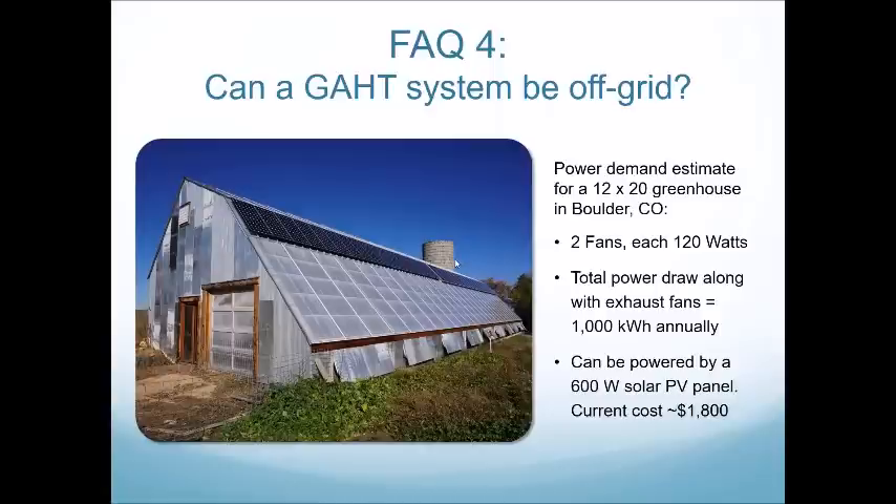Do you have to know exactly the size of your greenhouse before you can get a GATT plan? Yes and no. We like to custom design our GATT systems for the exact size of the greenhouse. We can work with rough dimensions and get pretty close, and if you change the dimensions after purchasing a system, we're happy to subtly adjust the GATT design for you.